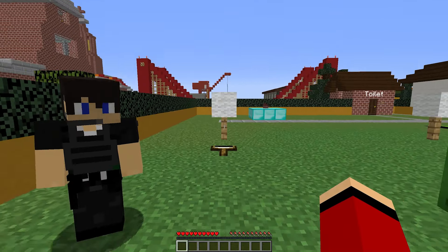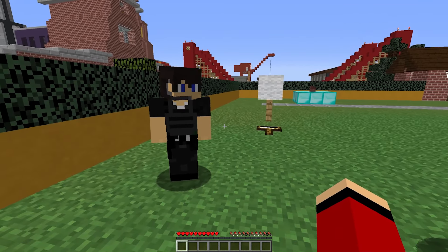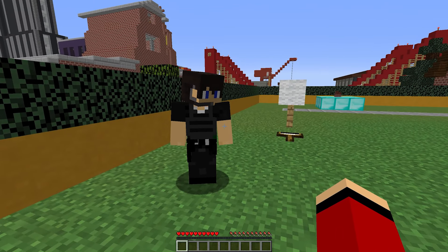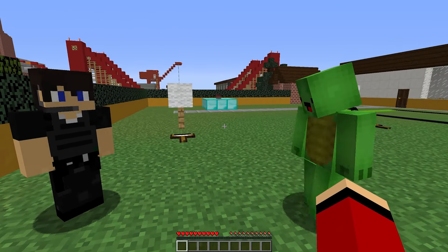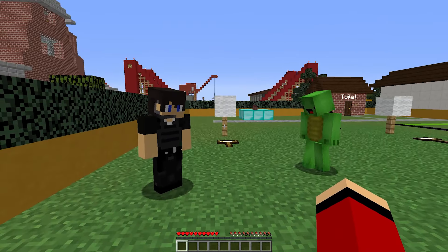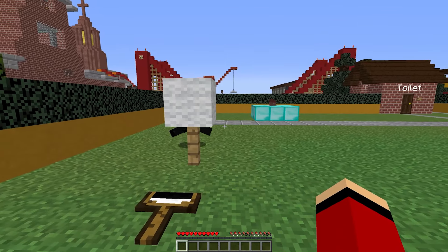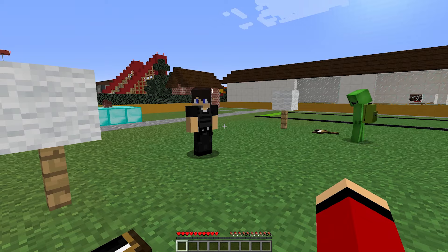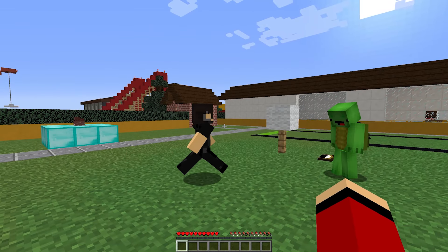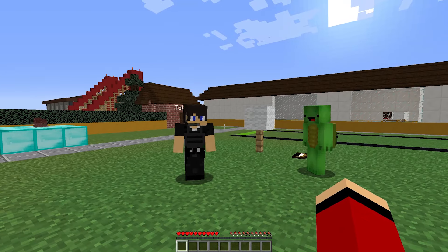Wow, that miniature house looks so cute. I can already imagine how I want to decorate my drawing. It's exciting to think about how we can each interpret the same model in our own unique ways. Exactly, JJ. Each of you will bring your own style to this project, and that's what makes art so wonderful. Remember to observe the miniature closely. Notice how the light hits it and creates shadows. You can use different colors to express your feelings about the house. Let your imagination run wild.